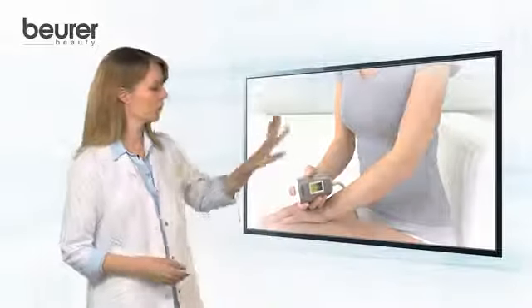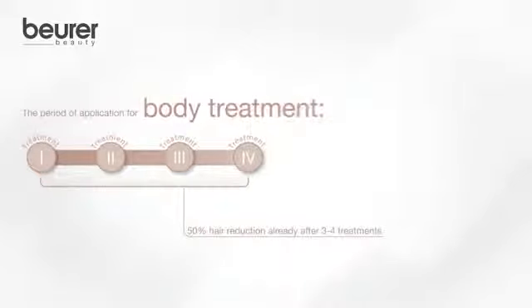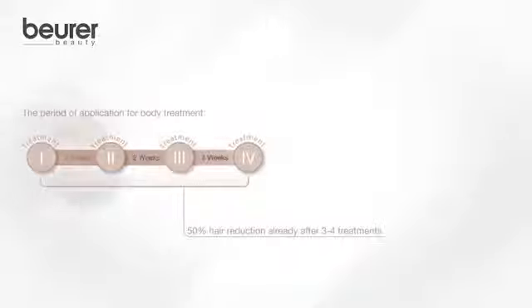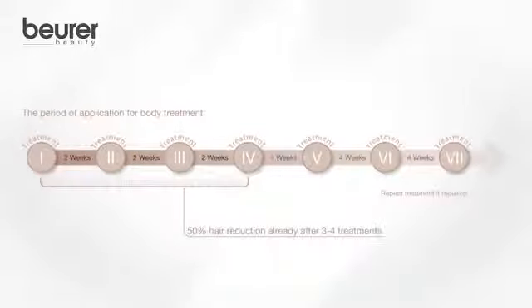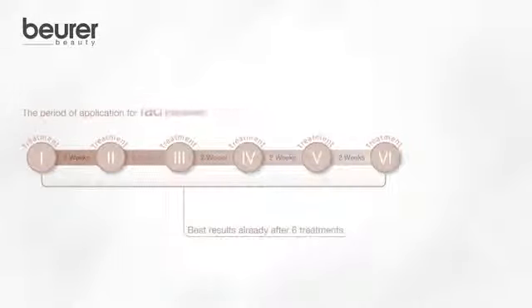Clinical studies have proven that already after three to four treatments, a hair reduction of up to 50% is possible. For the body treatment, an ideal result is achieved by four treatments in a two-week interval, followed by three treatments in a four-week interval. With a facial treatment, you achieve an ideal result by six treatments in a two-week interval, followed by another seven to twelve treatments every four weeks. Afterwards, use it according to your needs.